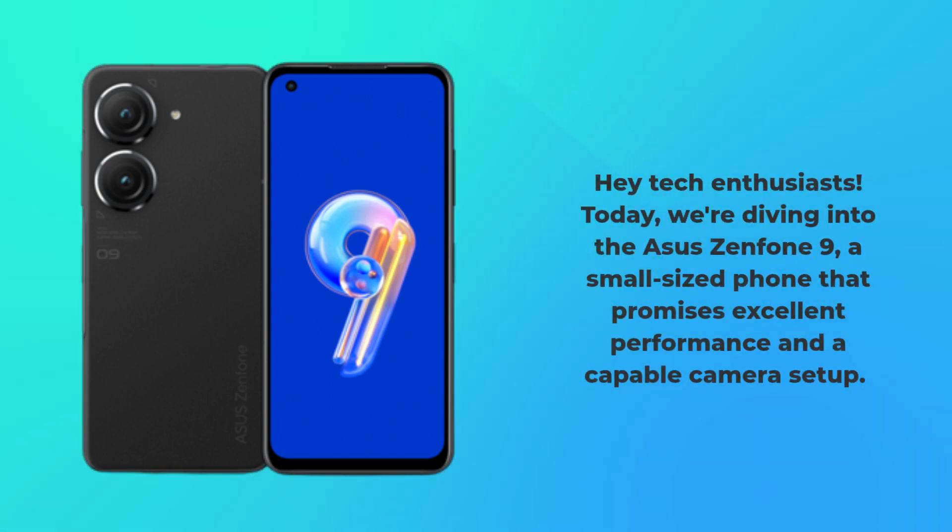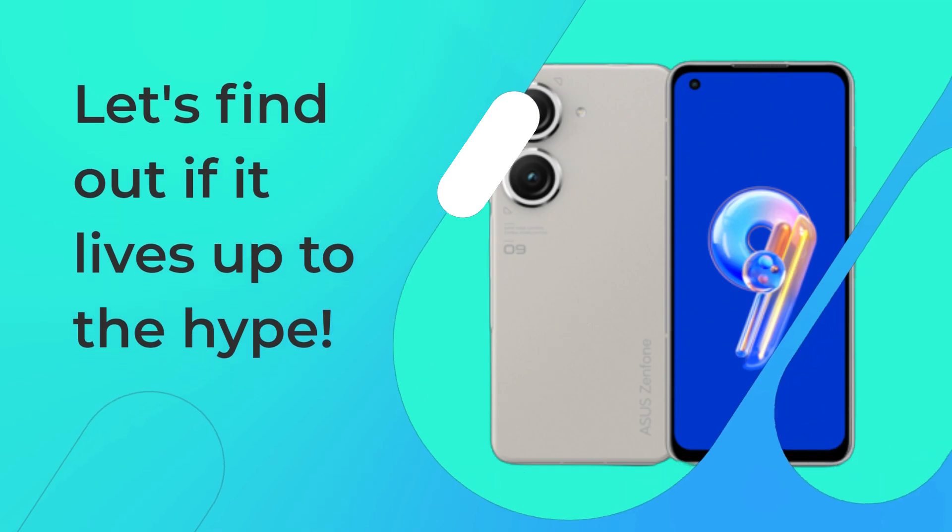Hey tech enthusiasts! Today, we're diving into the Asus Zenfone 9, a small-sized phone that promises excellent performance and a capable camera setup. Let's find out if it lives up to the hype.